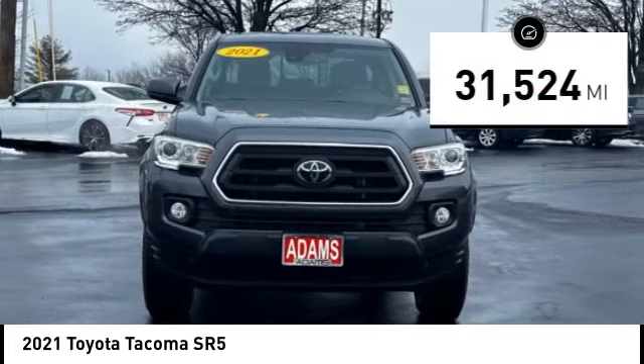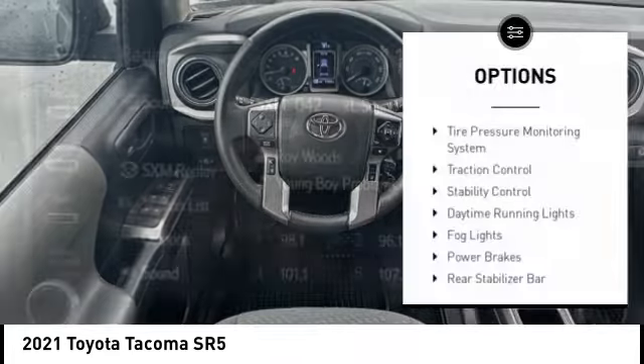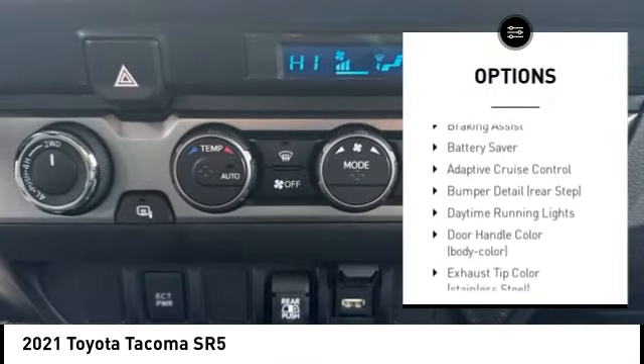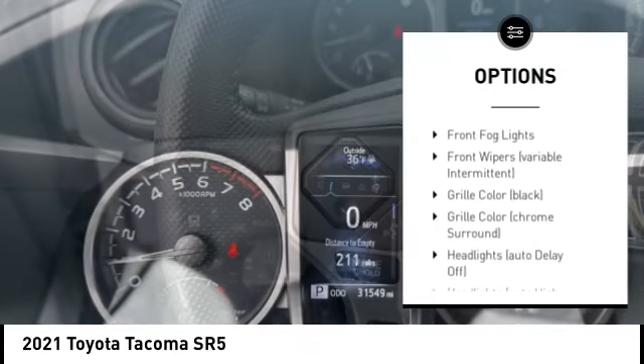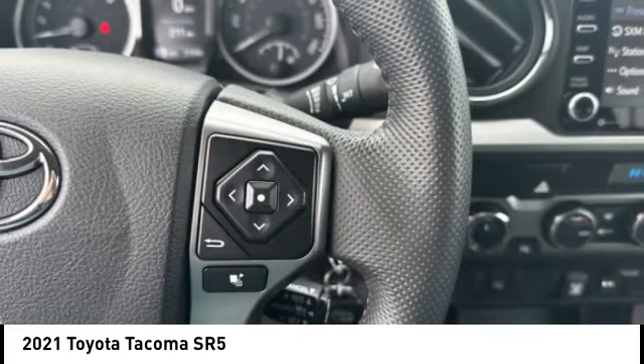This vehicle has less than 35,000 miles. Here are some of this vehicle's great options: tire pressure monitoring system, traction control, stability control, daytime running lights, fog lights, power brakes, rear stabilizer bar, braking assist, battery saver, and adaptive cruise control.